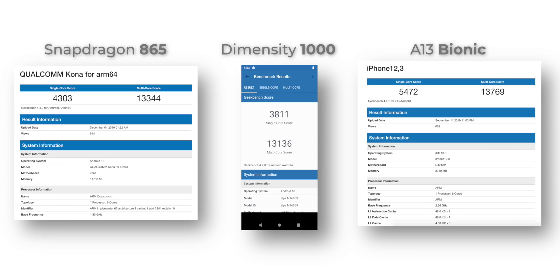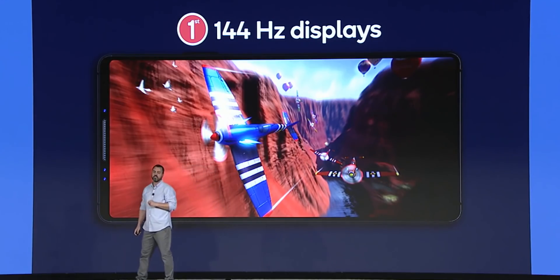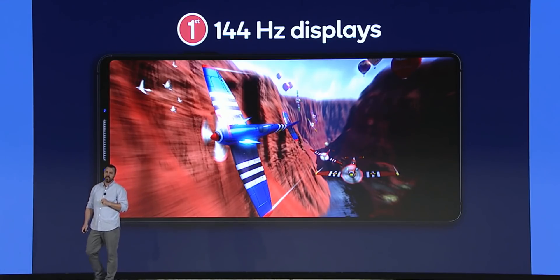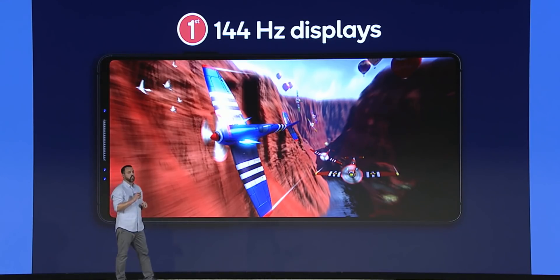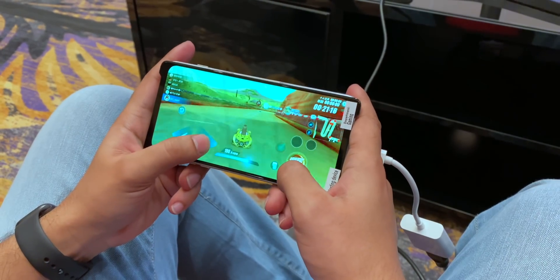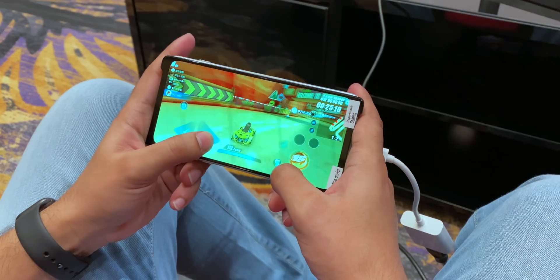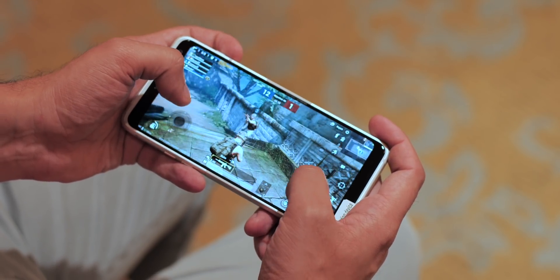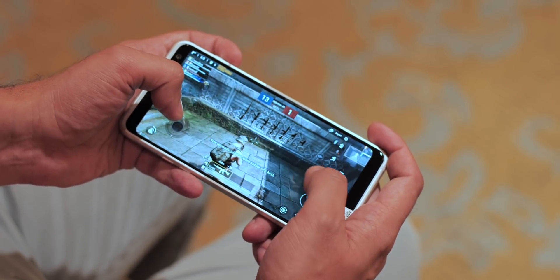The 865 brings a whole lot of gaming features. First up, there's support for QHD Plus 144Hz displays. We don't even have many 90Hz and 120Hz games yet, but we should see 144Hz display phones next year — looking at you, ROG Phone 3. I played a 120Hz game on the Snapdragon 865 phone, which also has a 120Hz display, and it is smooth. I also played PUBG Mobile briefly and the performance was flagship-great.